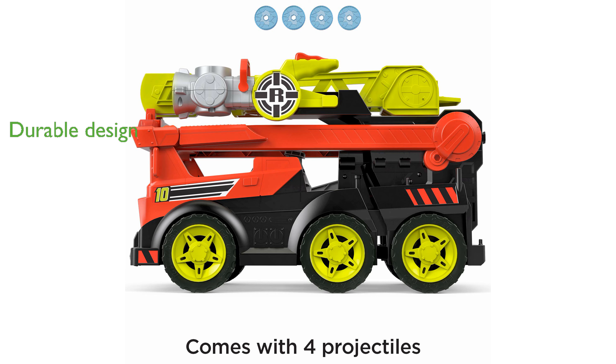Designed for kids aged three years and older, this fire truck is durable and provides hours of fun.